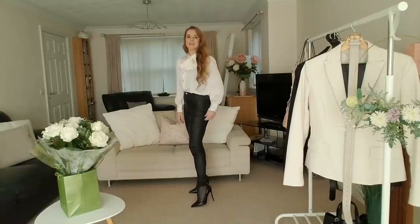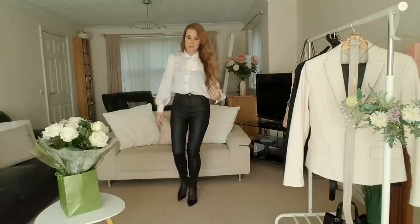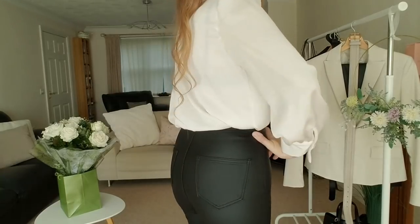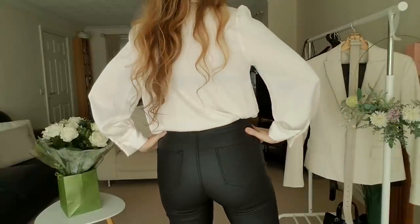Let me know what you think. This is ideal for going out at night time — if you're going out for a meal, if you're going out dancing, going to a club, going for cocktails. I think this is really, really nice.